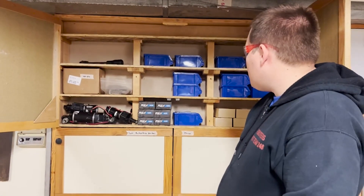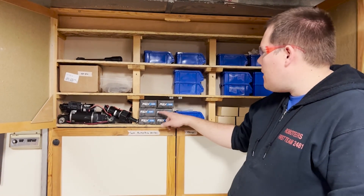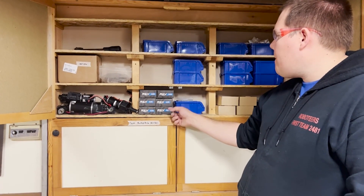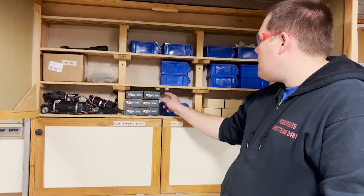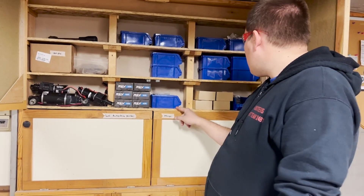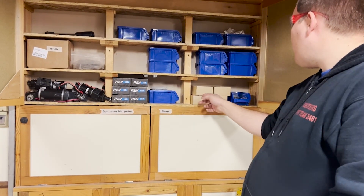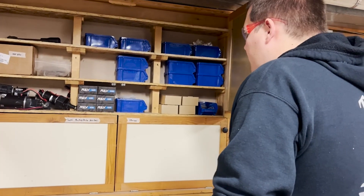Moving over here, we've got some VersaPlanetary stuff purchased on eBay — a number of used things that will be quick for throwing together quick prototypes. We have MAX Planetary transmissions as well as a 90-degree gearbox right here in this box. These are Ultra Planetaries, so useful with the 550 motors.